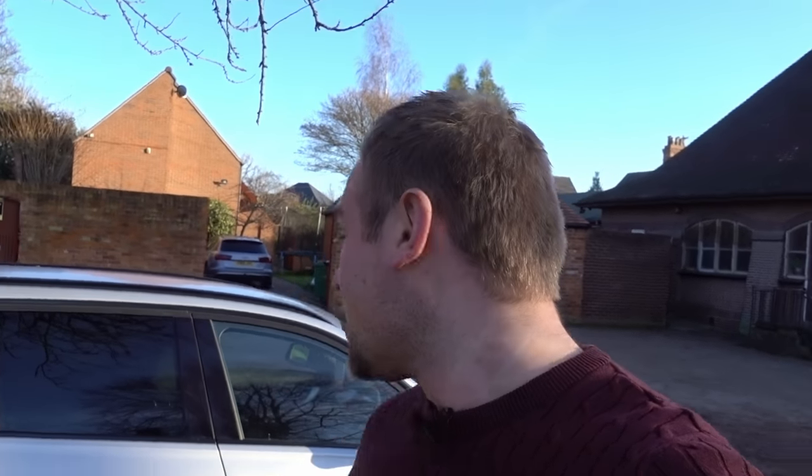Hi guys and good morning, welcome back to the More Than Cars YouTube channel. It's an extremely bright and sunny Sunday morning in England, and I'm with a 330d BMW Estate. This is the courtesy car lent to me by McLaren assistance — so that's really Enterprise Rent-A-Car — but I thought I'd make a review on it.